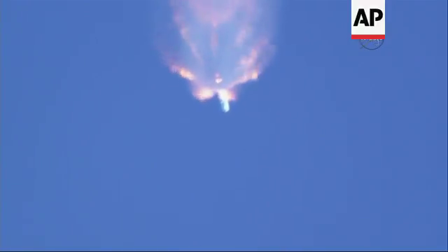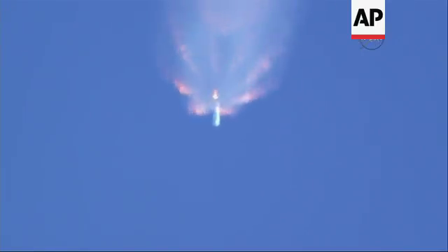After main engine cutoff, the first stage will perform a boostback burn about 15 seconds later and head back to nearby Cape Canaveral Air Force Station Landing Zone 1. On NASA Television, we'll be showing you the first stage landing as well as the continuation of the second stage taking Dragon to orbit.